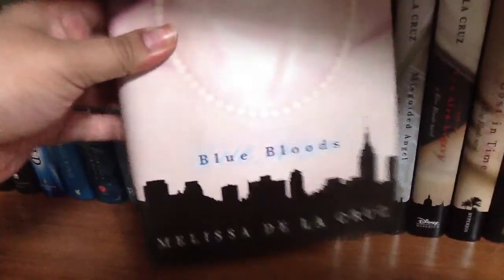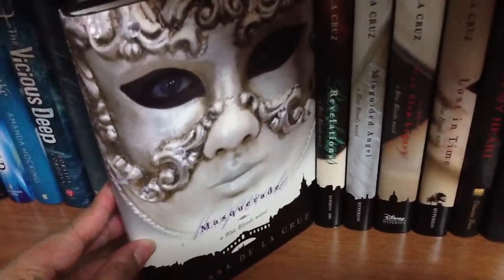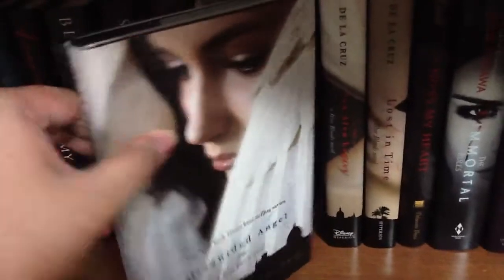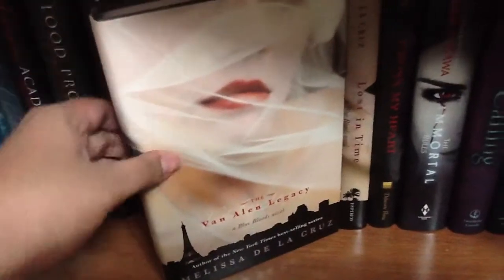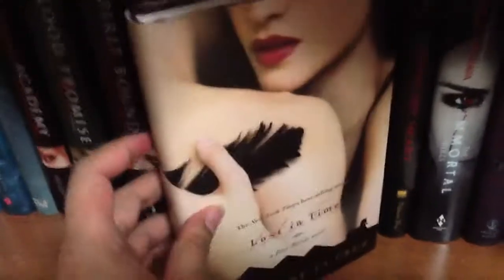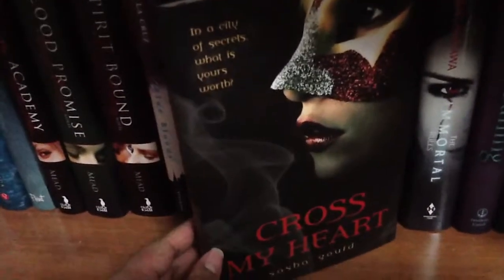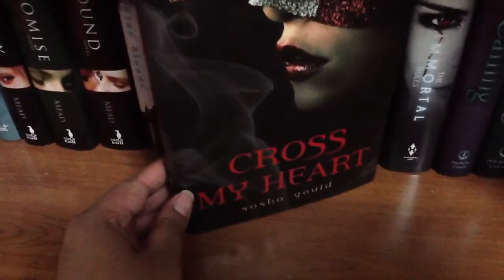And this is the Blue Bloods series — I have them all because I'm a crazy collector like that. This is 'Blue Bloods' by Melissa de la Cruz. These covers — yeah, I think they are in need of a redesign because they're not that great. 'Masquerade,' 'Revelations,' 'Misguided Angel,' 'Van Alen Legacy.' I have no idea if these are in order because I haven't touched them, but I'm hoping they are. 'Lost in Time.'